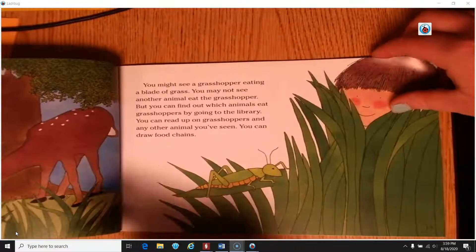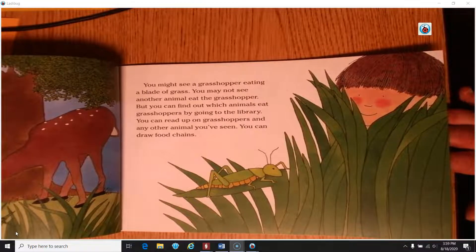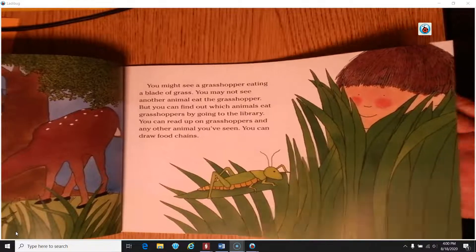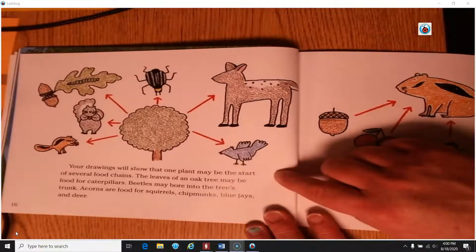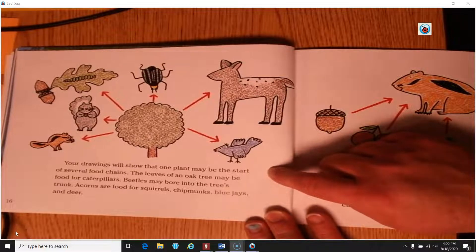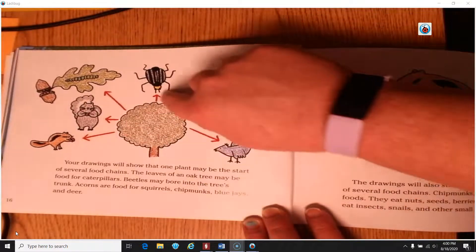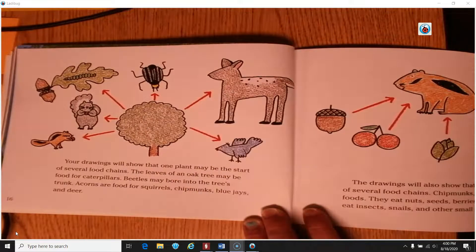You might see a grasshopper eating a blade of grass. You can find out which animals eat grasshoppers by going to the library. Your drawings will show that one plant may be the start of several food chains. The leaves of an oak tree may be food for caterpillars; beetles may bore into the trunk; acorns are food for squirrels, chipmunks, blue jays, and deer. One tree feeds different species in different ways — through the bark, leaves, and acorns.